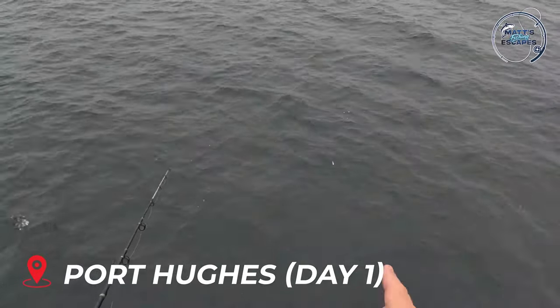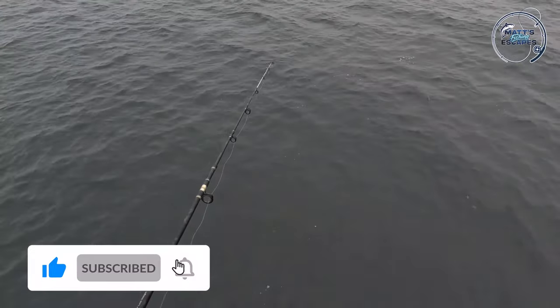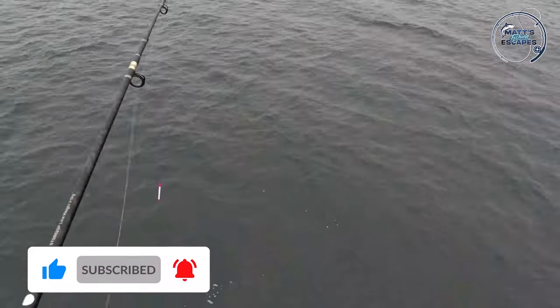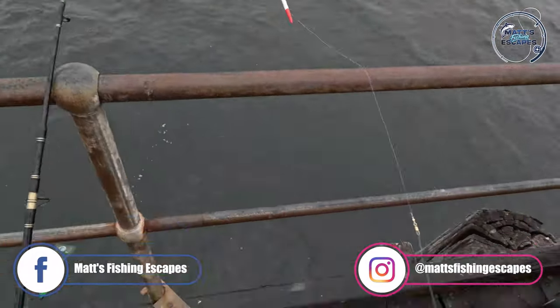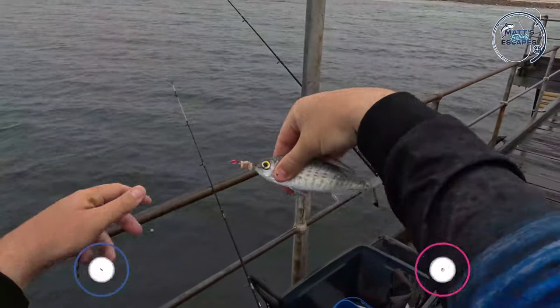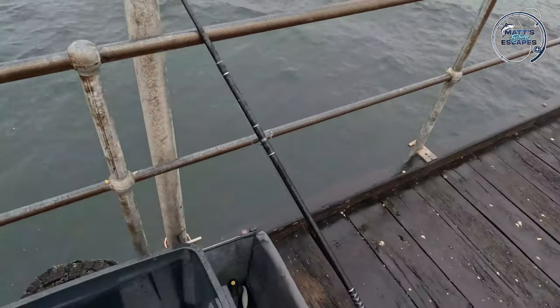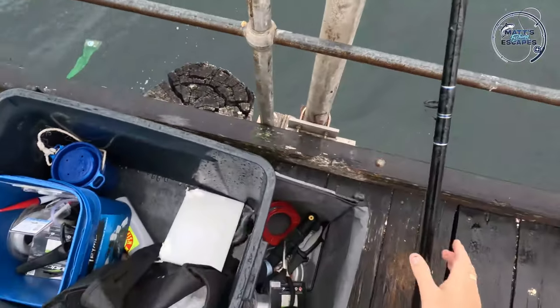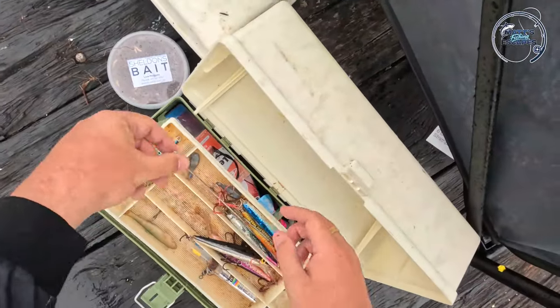We've got a pencil float on with some gents and it's being played with. Got some pinched block burley going. I really just wanted to catch a tommy ruff to put out on the squid rig. Not a great big tommy but perfect size for a bait — so that's good. In the water, we've obviously done our job.